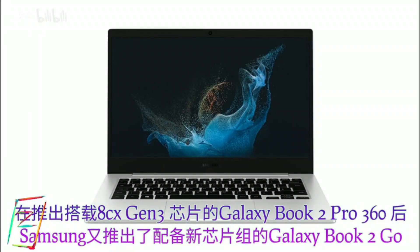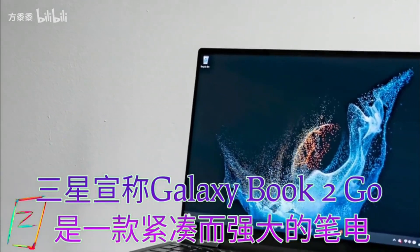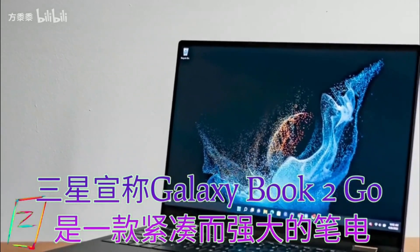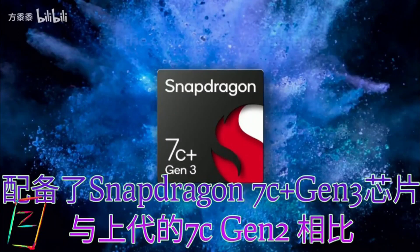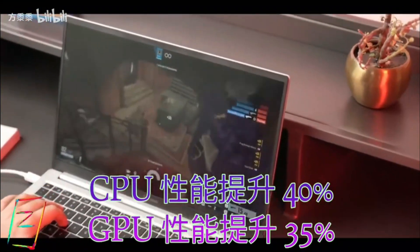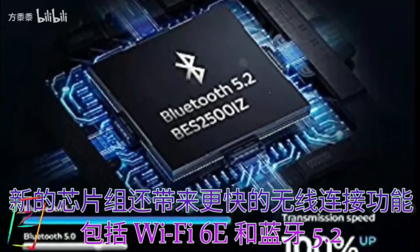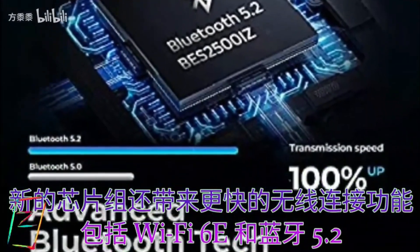Samsung has just launched another new notebook model in the market following the release of the Galaxy Book 2 Pro 360. The company's newest addition is the Galaxy Book 2 Go, which features Qualcomm's new laptop processor. The South Korean tech giant's Galaxy Book 2 Go is its latest thin and light laptop that offers a compact design with capable performance.